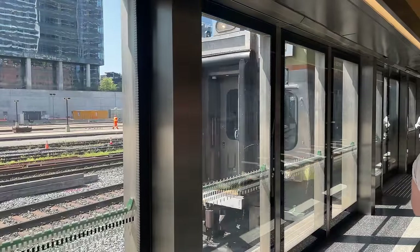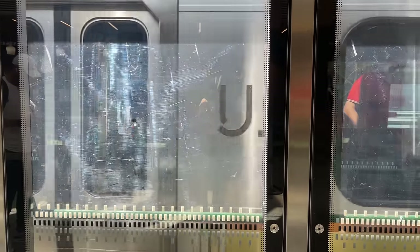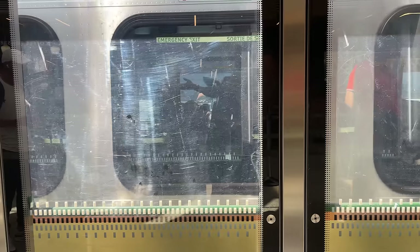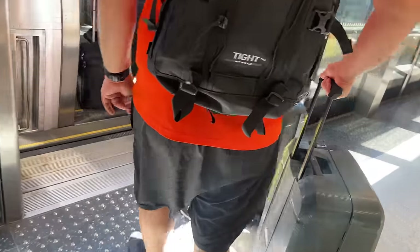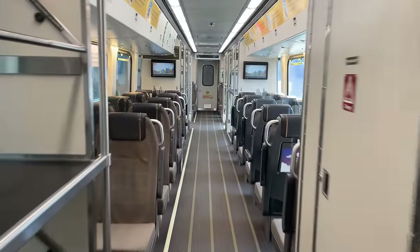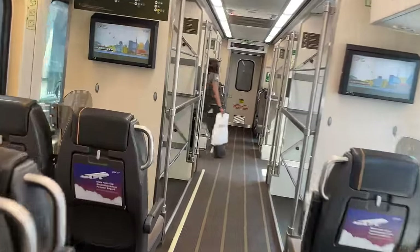About 10 minutes before departure, our train pulls in — one of UP Express's Nippon Shario DMUs. These DMUs were built specifically for the North American market and are only operated by two railways: the Sonoma-Marin Area Rail Transit, or SMART line, and the Union Pearson Express. Boarding begins as the incoming passengers disembark. My immediate first impressions are quite positive. The large luggage rack immediately inside the boarding doors means passengers don't have to maneuver luggage through the train, and the split forward and backward seats means everyone has a choice in what direction they travel.